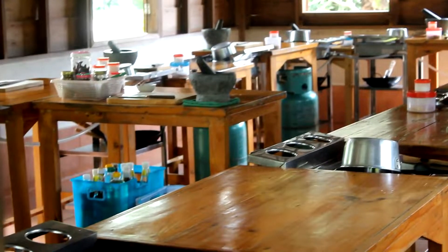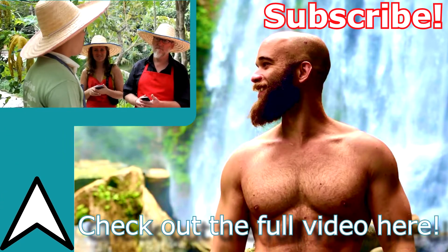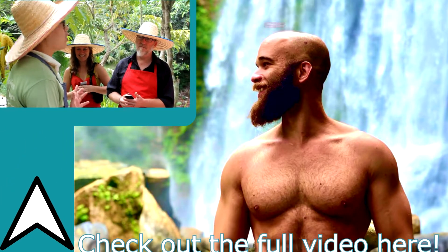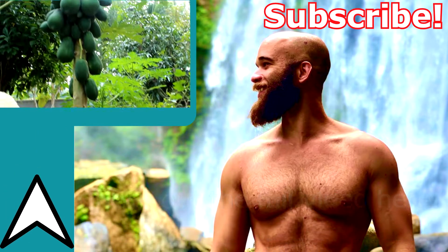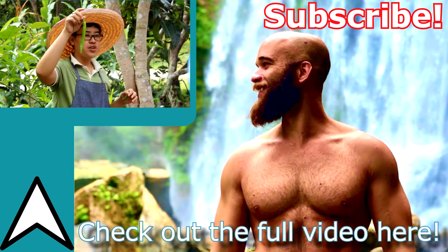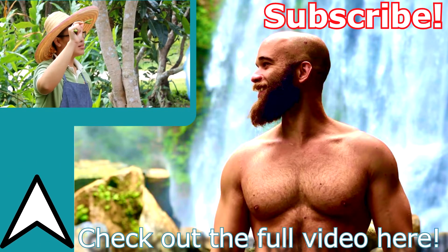Afterwards we made our way out to the organic Thai farm where we'd be doing the cooking. Our guide Yummy showed us the ingredients we'd be using and where they grew it on the farm. This one for use with the green curry paste — chili, small but spicy.